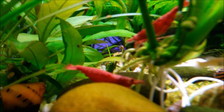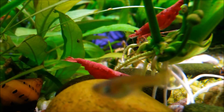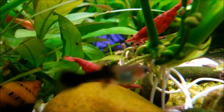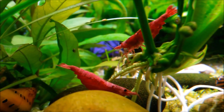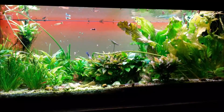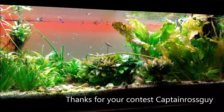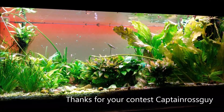They really deserve my respect also — they're really nice shrimp. Captain Ross Guy, I want to thank you for your amazing contest. Everybody please enter because it is a great contest. Thank you very much my friend, and here at the end I'm trying to copy your pond biotope system. Hope you like it — bye bye!